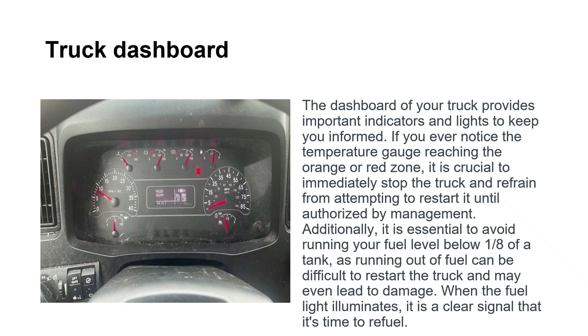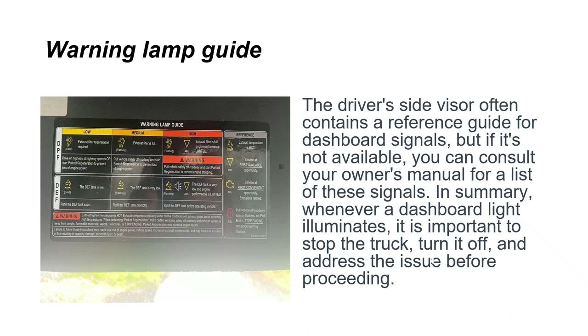The dashboard provides important indicators and lights to keep you informed. If you ever notice the temperature gauge reaching the orange or red zone, immediately stop the truck and refrain from attempting to restart it until authorized by management. Avoid running your fuel level below one-eighth of a tank, as running out of fuel can be difficult to restart and may lead to damage. When the fuel light illuminates, it's a clear signal that it's time to refuel.